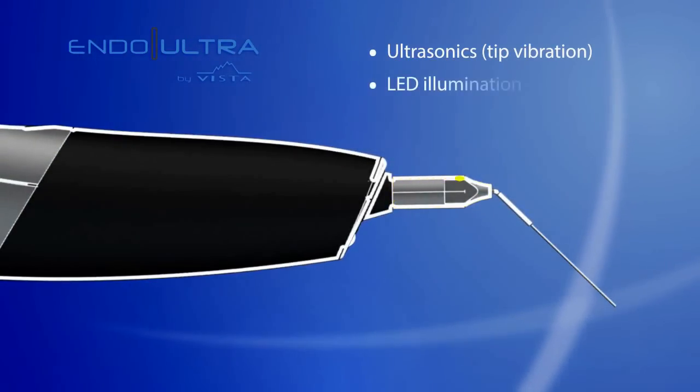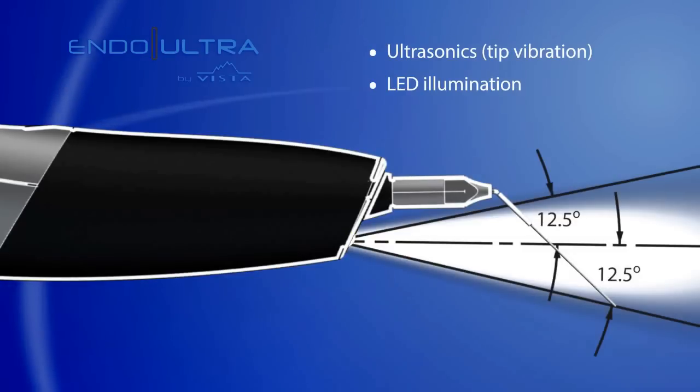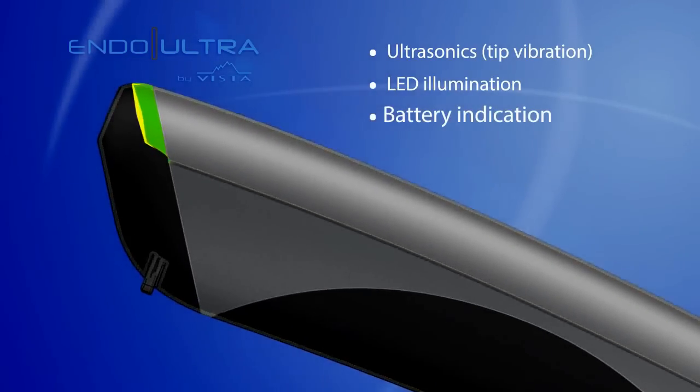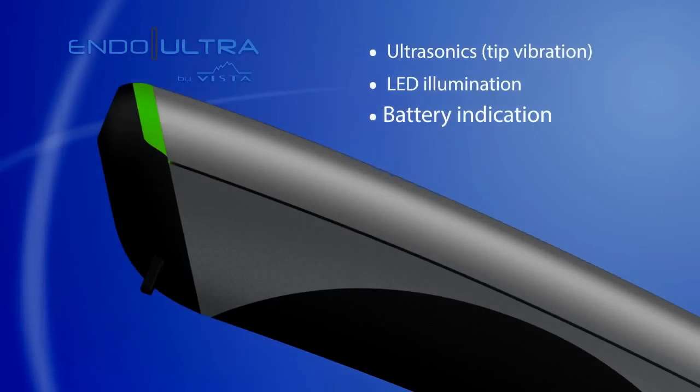Ultrasonic is proven to provide optimal canal cleanliness when combined with specifically engineered irrigants. The Endo Ultra offers the best-in-class ultrasonic activation of irrigants, harnessing this technology in a compact, cordless design.